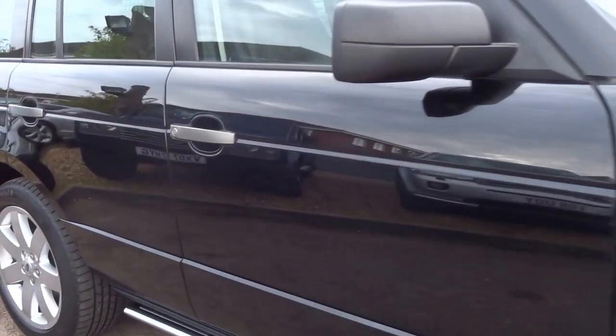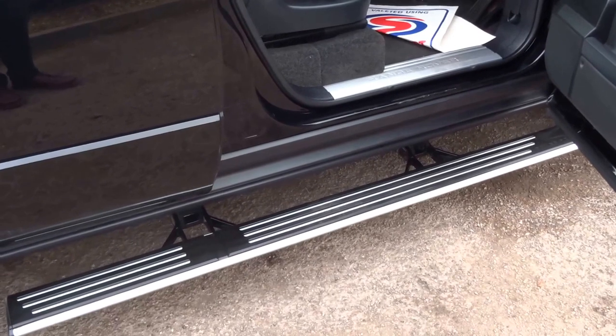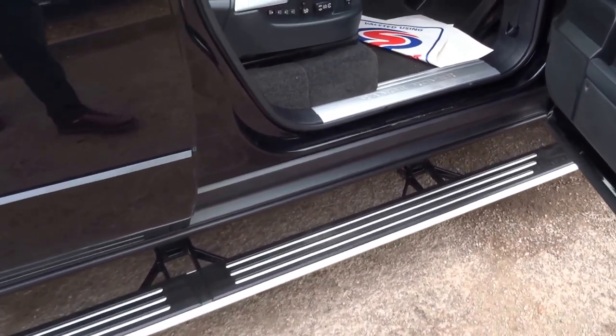Jumping into the driver's seat, the car is also equipped with side steps that automatically retract.